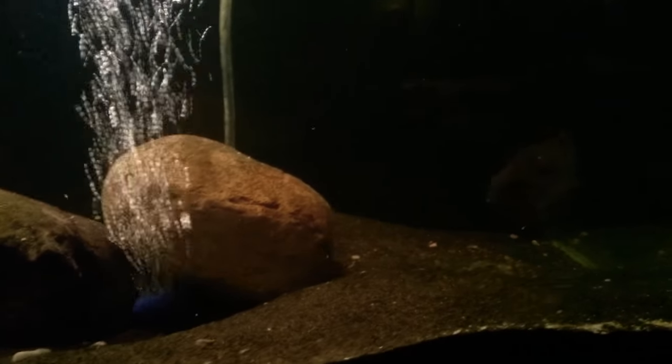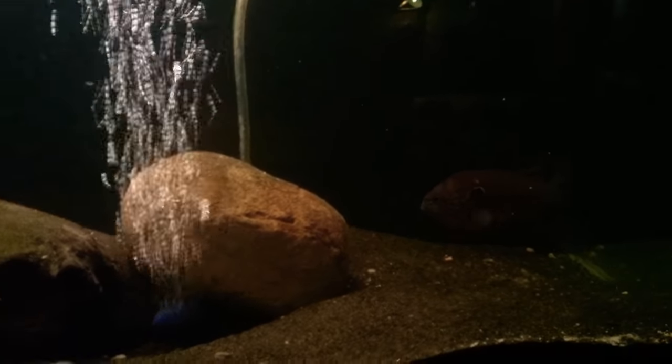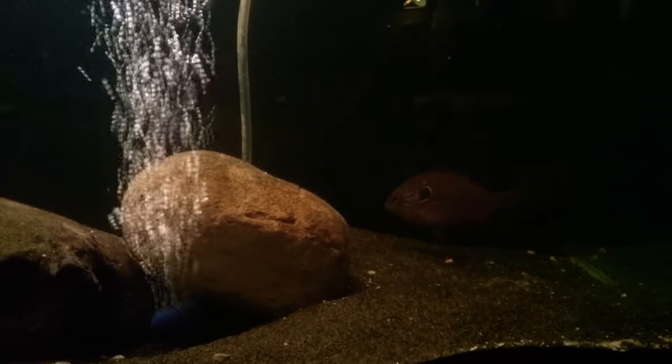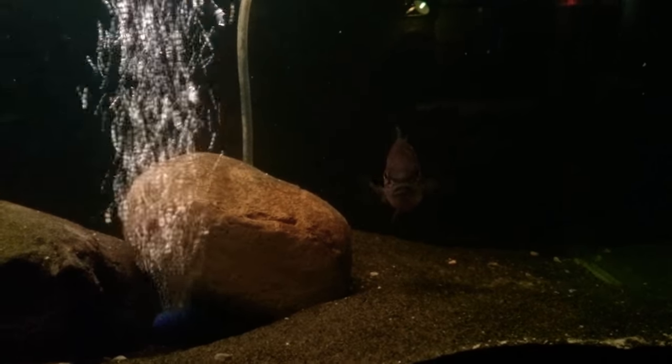In this tank I have a few crayfish. I have a northern long ear. There's also a rock bass in here about the same size as that guy right there. He stays hidden — he's not friendly, he doesn't want to be seen. He just wants to hide.